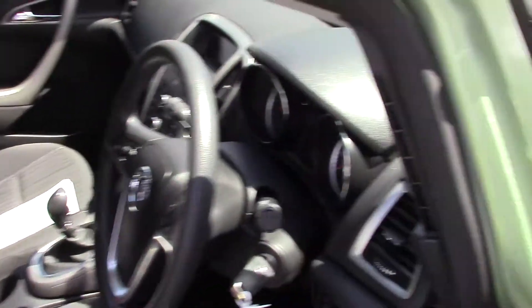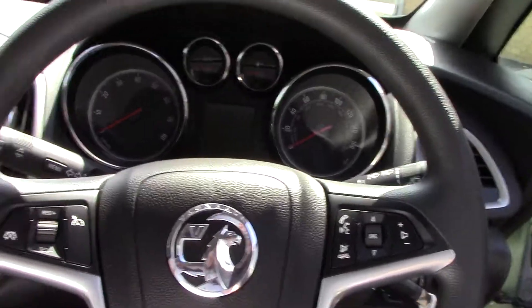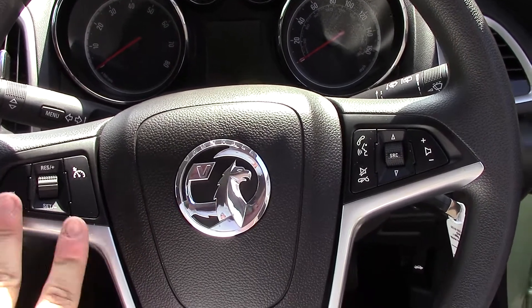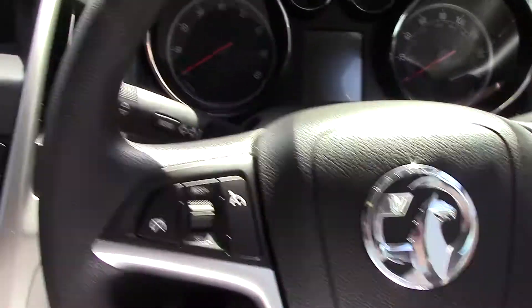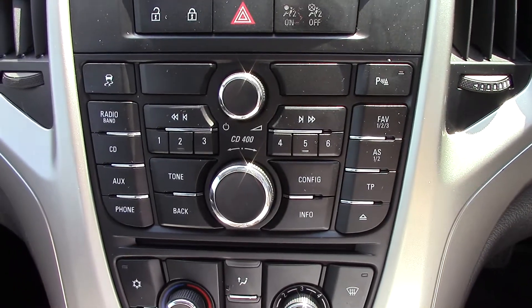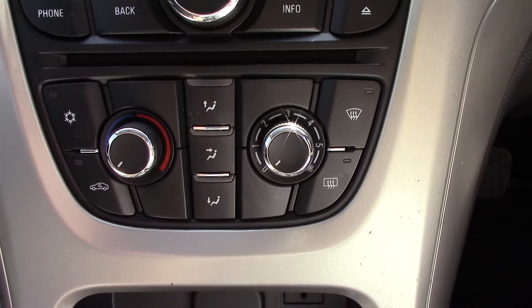Now let's have a look at the interior. Here are the grey cloth seats, the steering wheel, and the controls for the cruise control and volume controls for the stereo, which is a stereo CD. And here are the aircon controls.